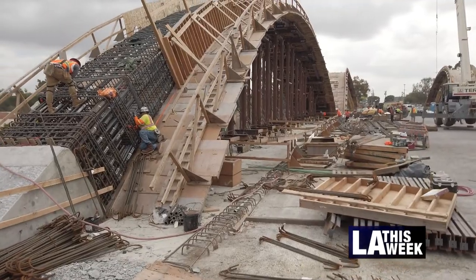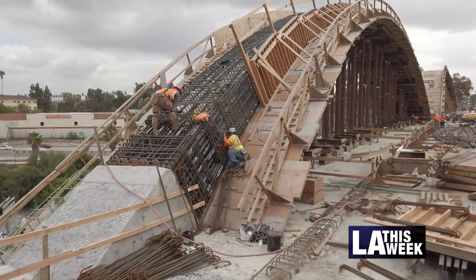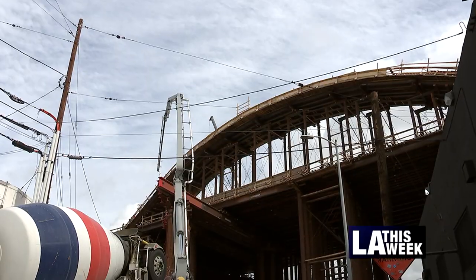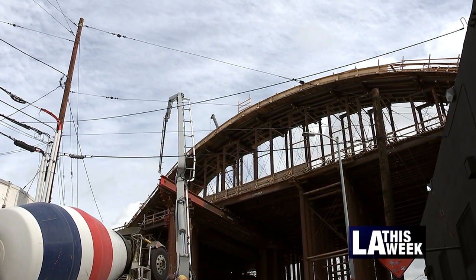We call it the ribbon of life, and that's because it has 10 pairs of arches, and they range in height from 30 feet to 60 feet.